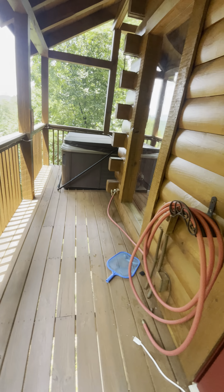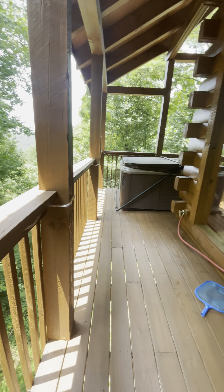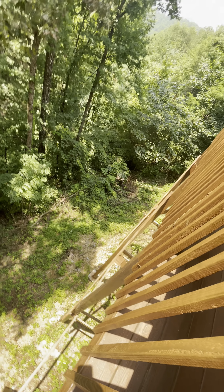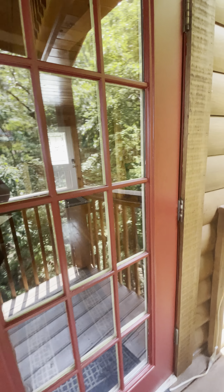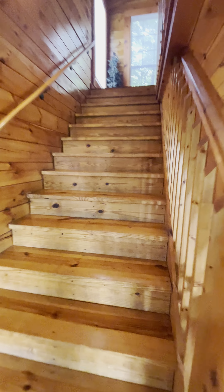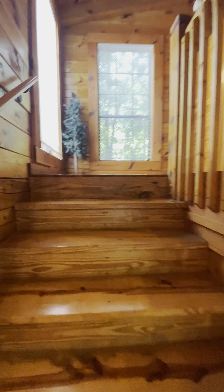Yeah, this hot tub looks brand new. These glider chairs right here are extremely expensive and will last forever. I will say this deck feels like it's got a lean to it — I'm not sure if you can tell in the video. It does look to be supported, but we'll let Adam be the deciding factor on that.